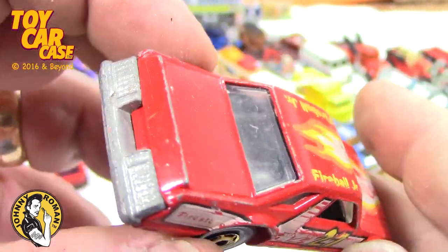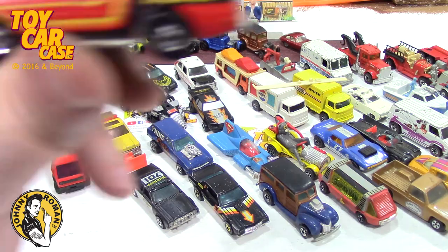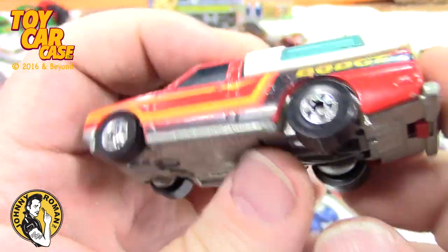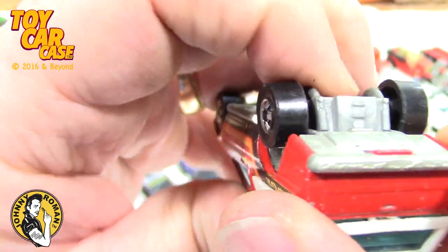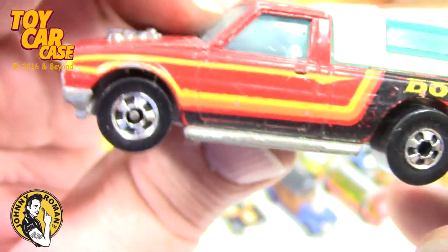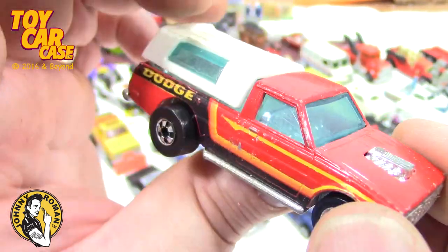There are so many cars I've got to still show you — I'm trying to get through them all. Here's another High Raker — we've seen this, it's like the farm truck Dodge. Here it is — pull it up or lower it to whatever you want. Isn't that sweet? I love these High Rakers, so much fun!